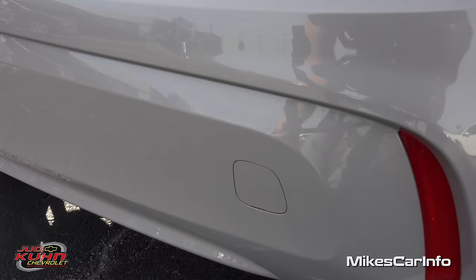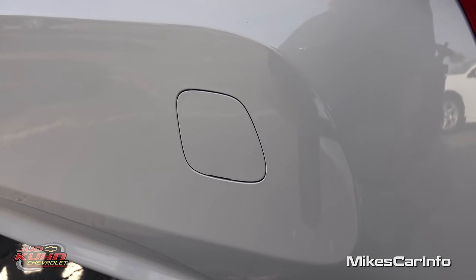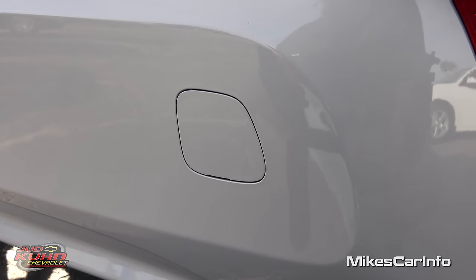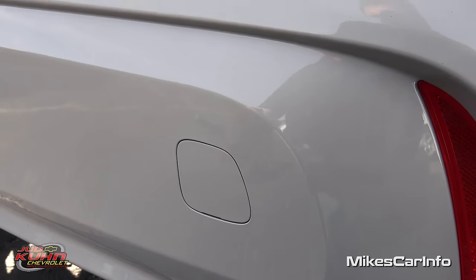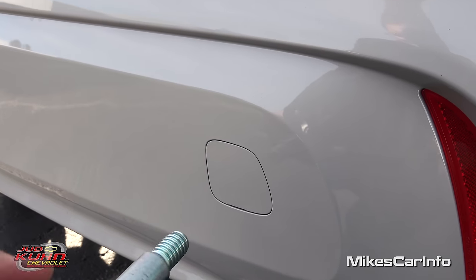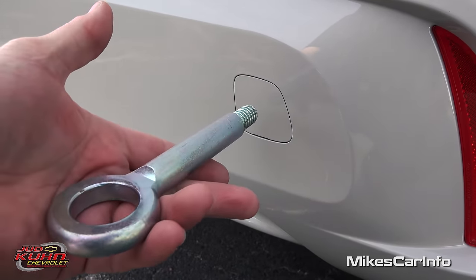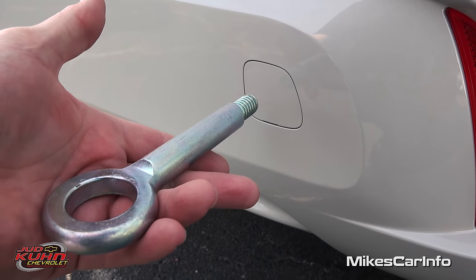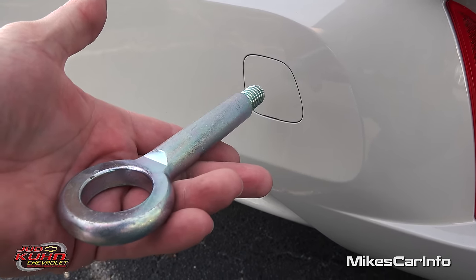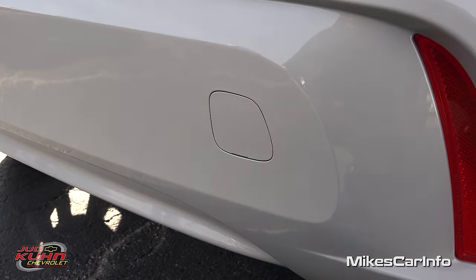Have you ever wondered what this little square cover is for? It's something I didn't know about for a long time. You can pop it open and there's a screw hole — that's where the tow hook screws in. It hooks directly into the steel of the vehicle so it can be easily tied down on a tow truck or for transporting. That's what those little square covers are for — pretty interesting.